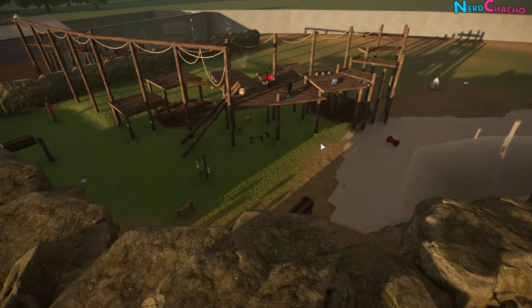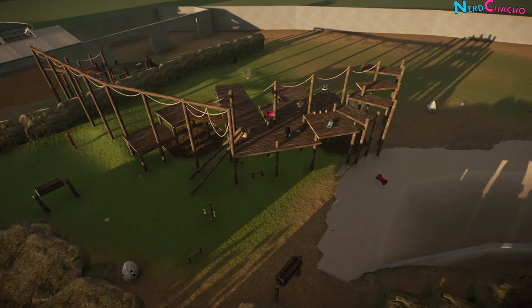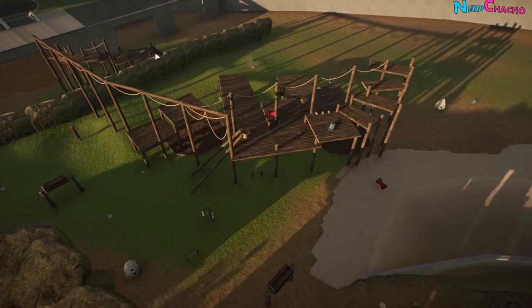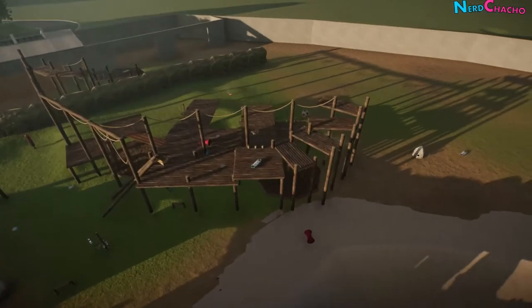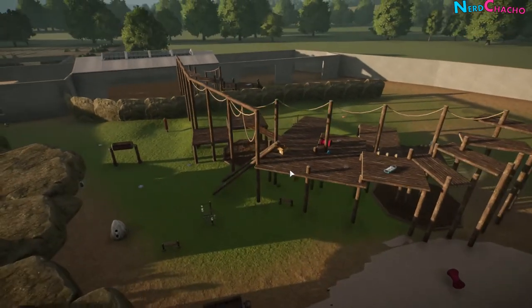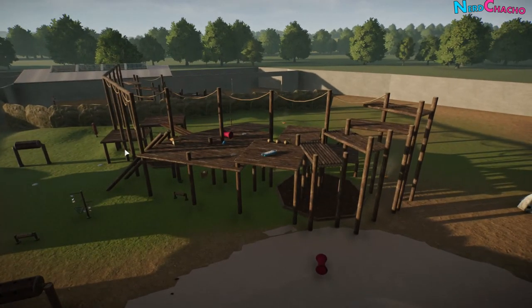I wasn't going to build their climbing structure so soon, but it turned out it was needed for their welfare - they were starting to fight because they were unhappy. So I built them this climbing structure. It's just randomly put together but it's turned out all right as far as climbing structures go. They seem to be using it and happy. I've also put a couple of forage pits underneath the structure so they can go underneath and have a play, and I'm going to put some vegetation around it.